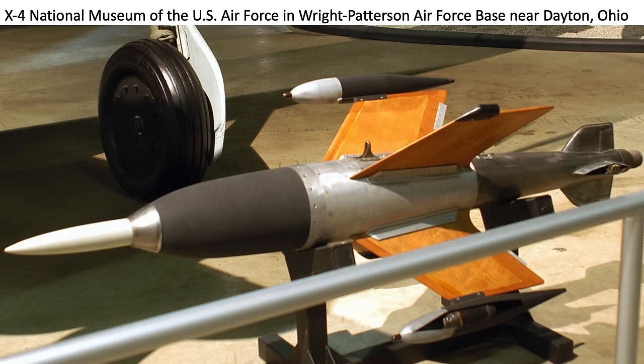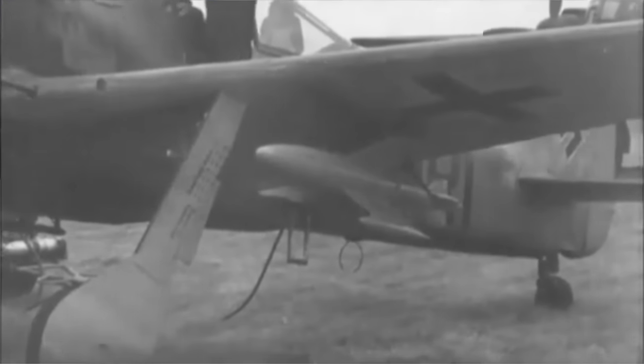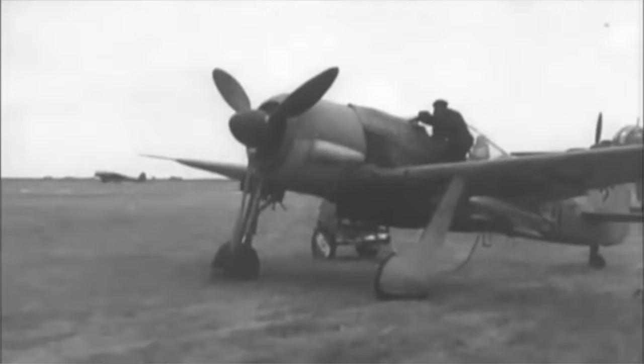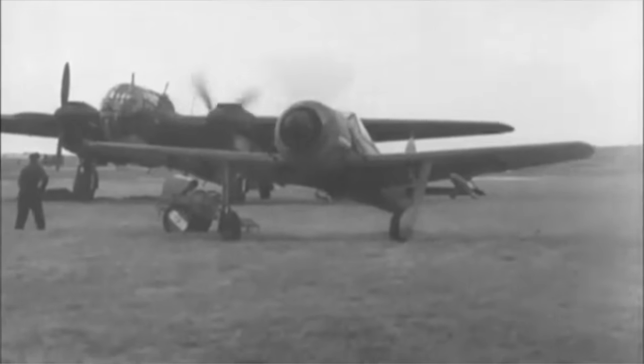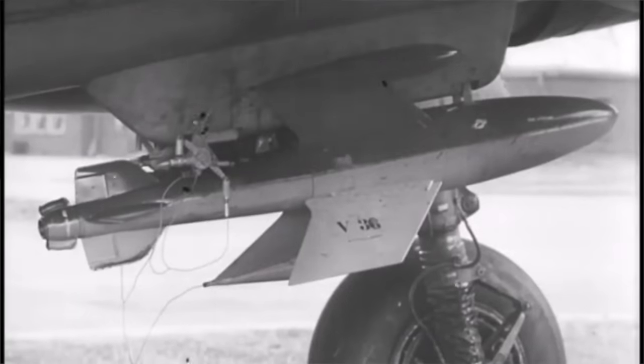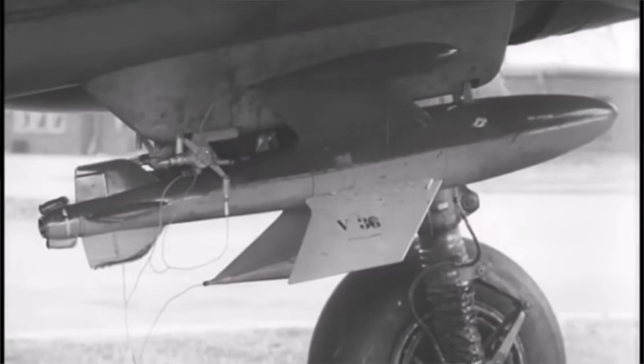Period X-4 test footage is shown: the X-4 missile mounted to an FW-190 wing pylon, the X-4 in spin-stabilized flight, and a close-up view of the X-4 attached to a weapon store pylon.